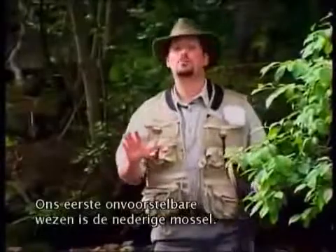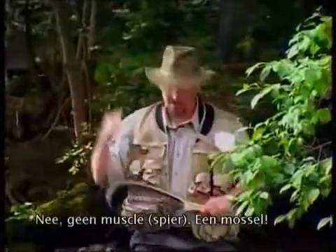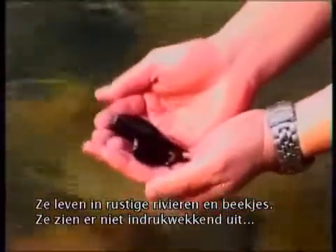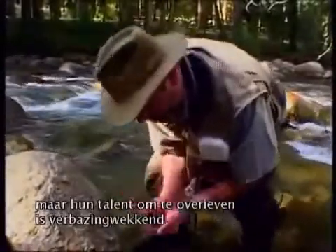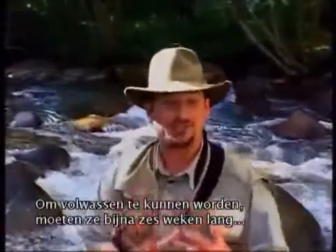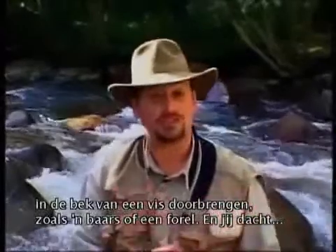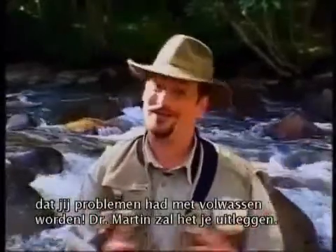Our first incredible creature is none other than the lowly mussel — not this kind, but this kind. These mussels live in quiet rivers and streams all over, and while these little guys don't look like much, they have an amazing skill to survive. In order to reach adulthood, they have to spend part of their lives — almost six weeks — in the mouth of a host fish like a bass or a trout.